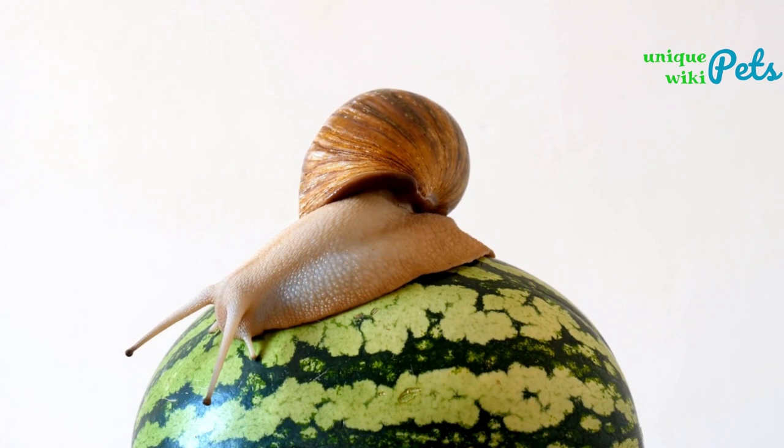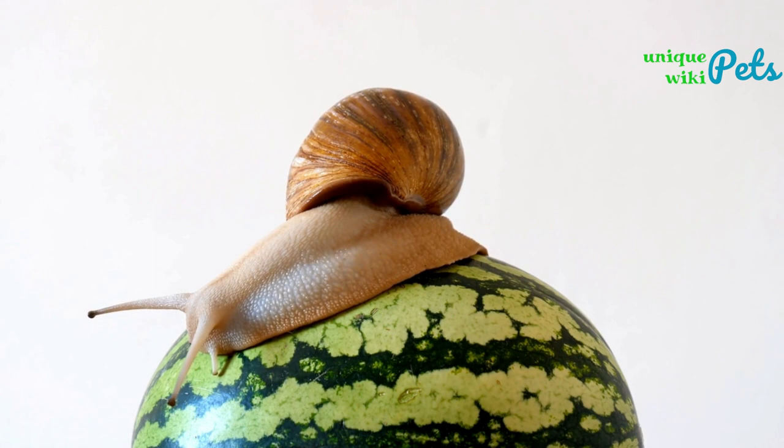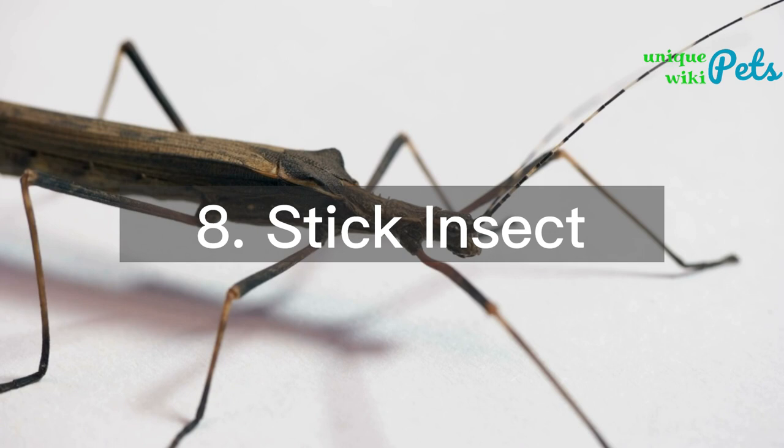Giant African snail: this snail is large and can reach up to 8 inches in size. It can be kept as a pet for around $15 to $30 and requires a tank with soil, a hiding place, and a temperature range of 68 to 85°F.